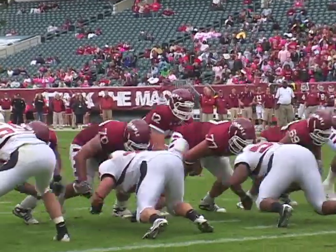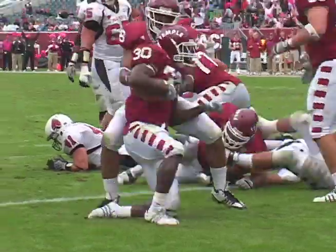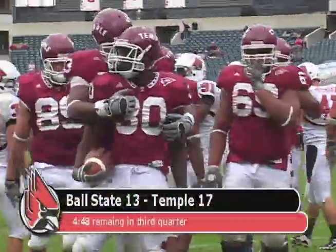However, Temple would have the answer, driving down the field. The handoff is for Bernard Pierce, and Pierce bounces in from two yards out. Temple back on top, 17-13.